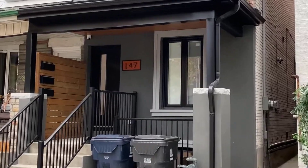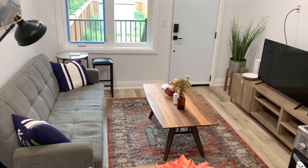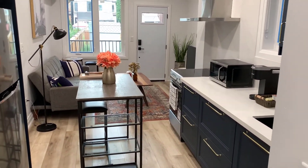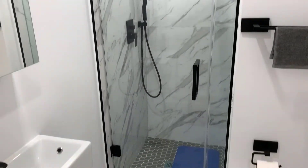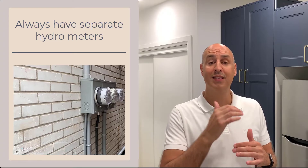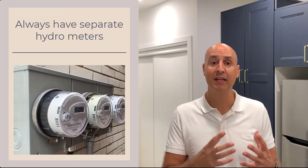Then we go to the main floor, which is accessible through the back or the front. We entered it through the back here. You walk into the living room and kitchen — open concept again. These kitchens are beautiful — quartz countertops with quartz backsplash, great furnishings. You also have two bedrooms in this unit with a bathroom and its own laundry. As I always recommend, separating the hydro is important, and this unit has separate hydro meters.